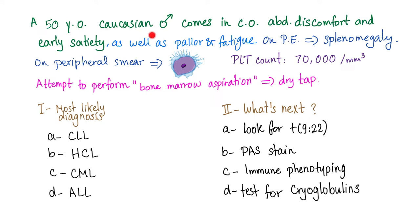You have a 50-year-old Caucasian male who comes in complaining of abdominal discomfort and early sense of satiety, as well as pallor and fatigue. On physical exam, there is splenomegaly. On peripheral smear, you find these cells. Platelet count is 70,000. An attempt to perform bone marrow aspiration yields a dry tap. So, what's the most likely diagnosis?